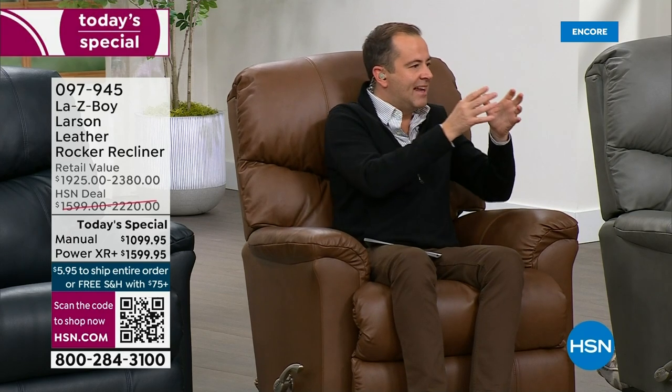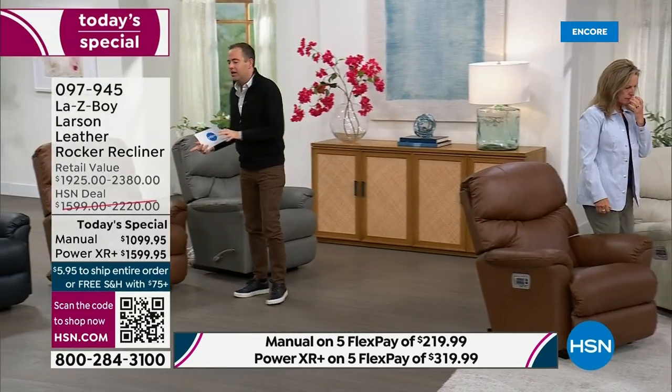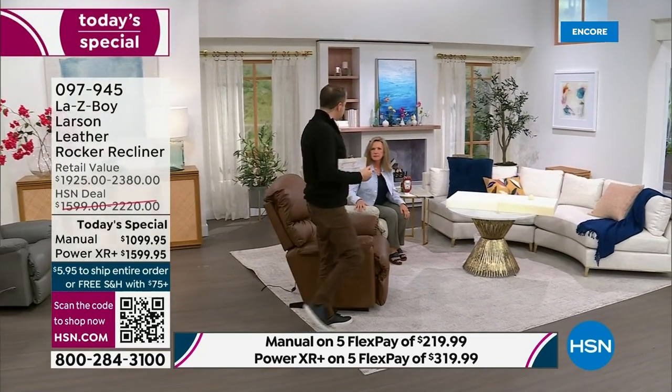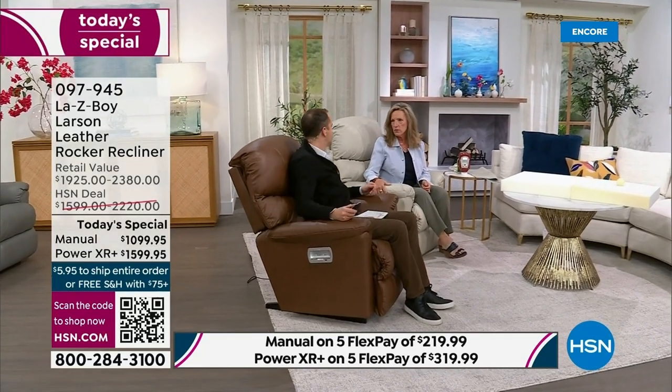We're going to sit in some of the power versions. The manual is wonderful, but considering tonight you can buy power for less than the price of manual at retail, maybe tonight's the night you splurge. How many of us have power in our cars? You have to remember what you do without it, because power has so many exclusivities. This is the La-Z-Boy Power hand wand, and it is an exclusive design by the La-Z-Boy engineers.